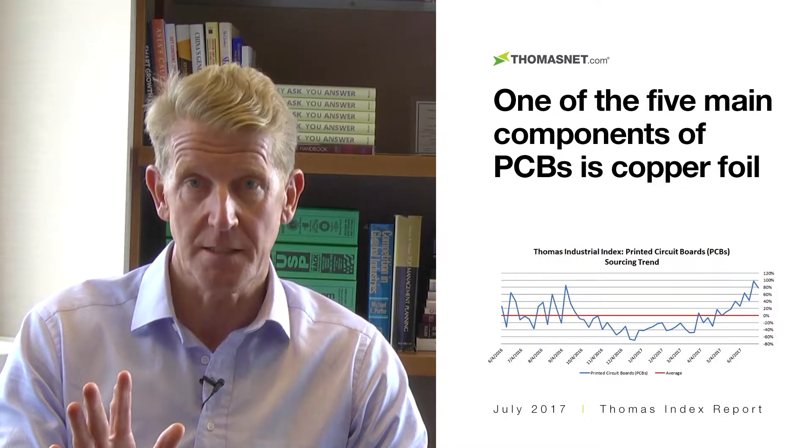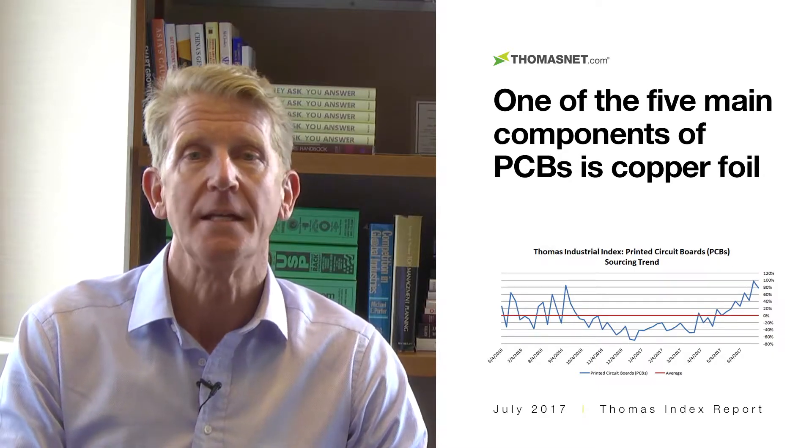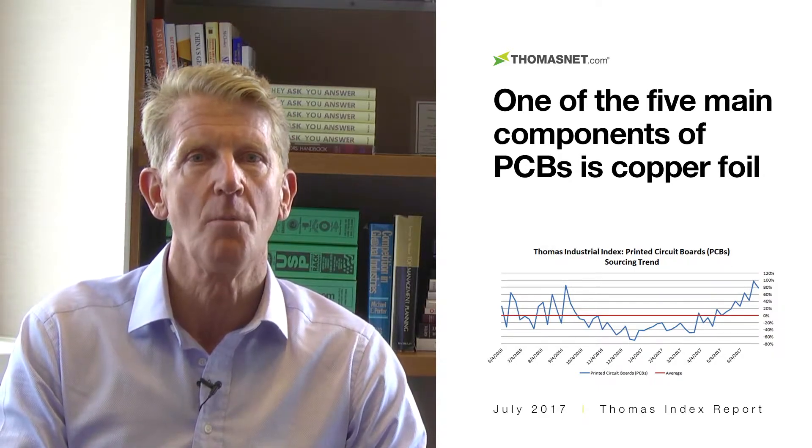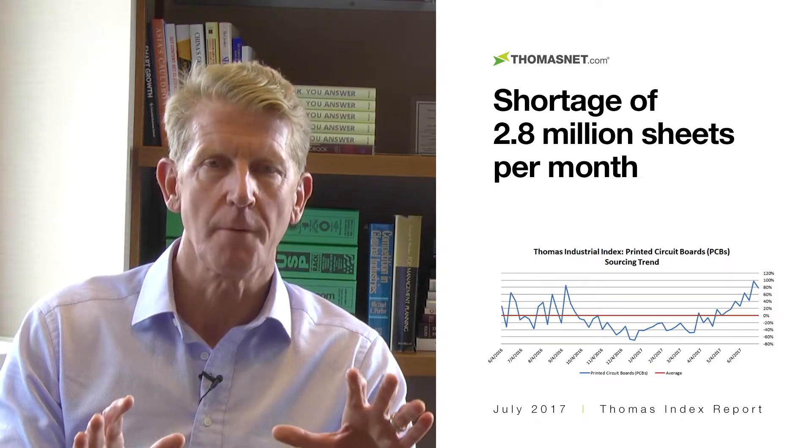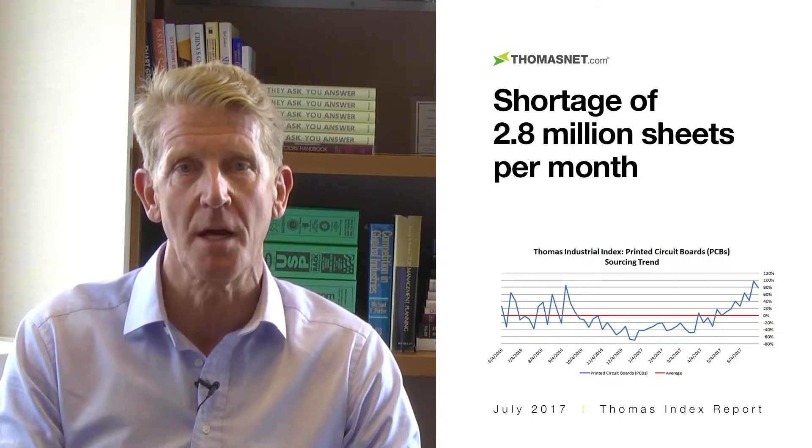So what's happening here? Well, one of the five main components of PCBs is copper foil, and it is in short supply around the globe. Reports estimate that the supply of copper foil is falling short of demand by 2.8 million sheets per month.